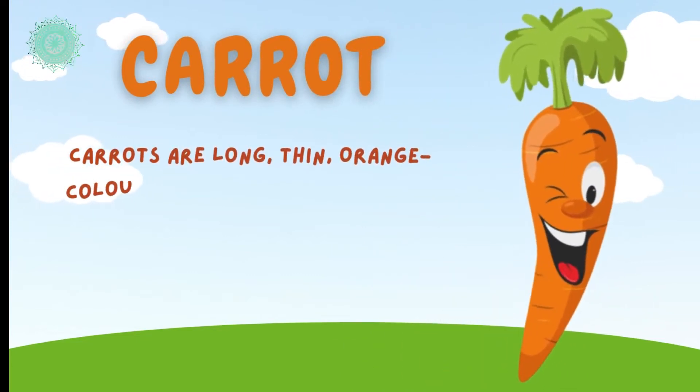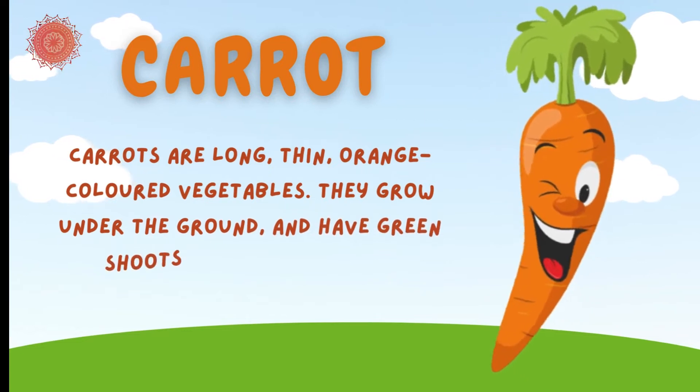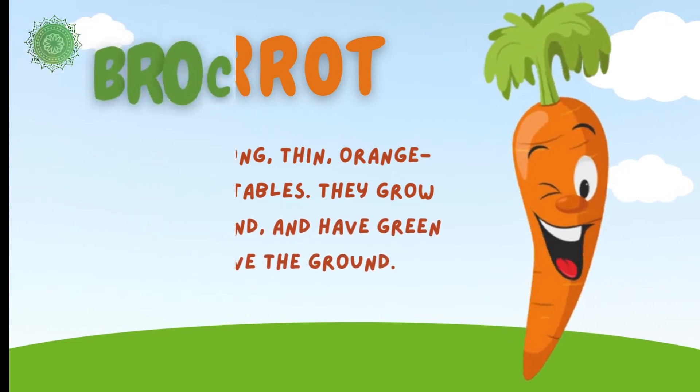Carrot. Carrots are long, thin, orange-colored vegetables. They grow under the ground and have green shoots above the ground.